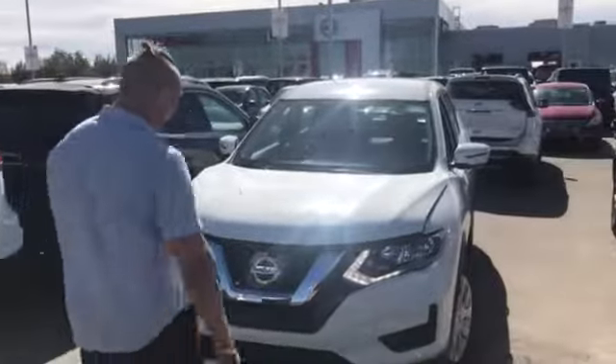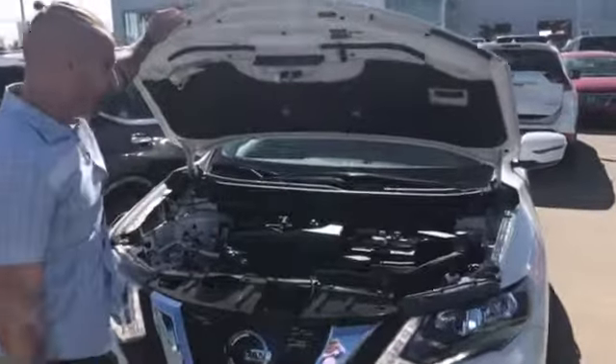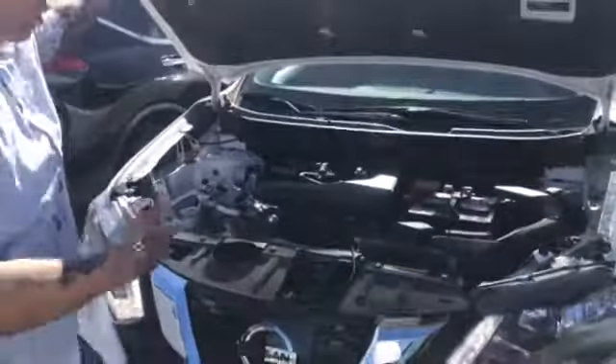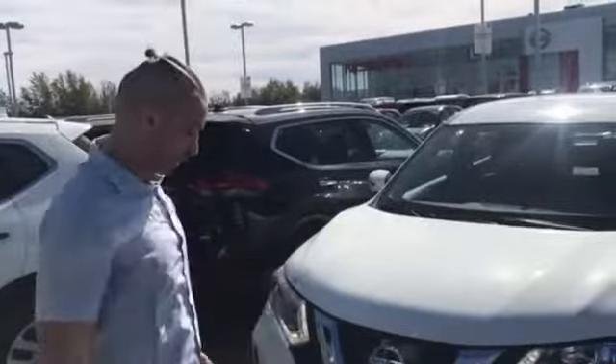So under the hood here, this is the new 2017 Nissan Rogue S. You've got a 2.5 litre engine, 170 horsepower, 175 pounds of torque. It's got a lot of get up and go, along with a CVT variable transmission which is going to make this vehicle extremely fuel efficient.